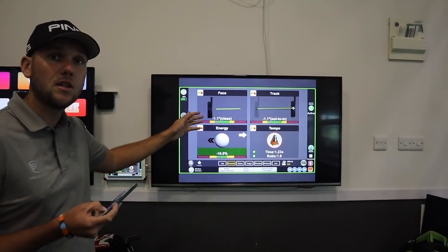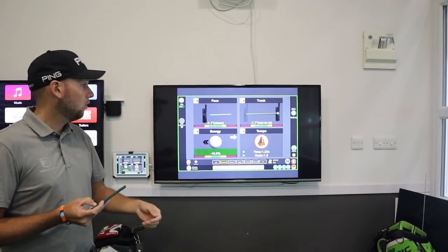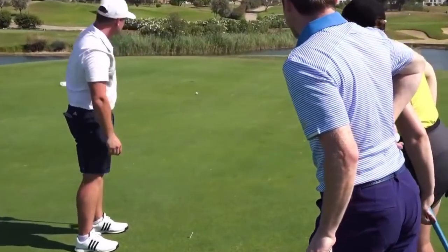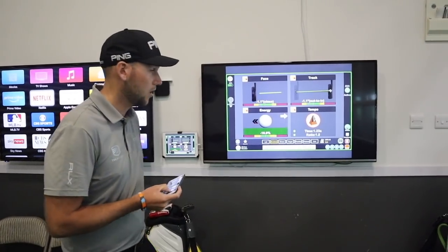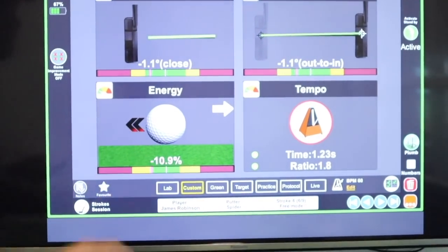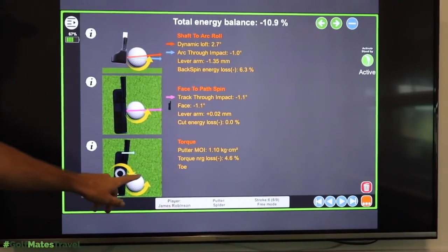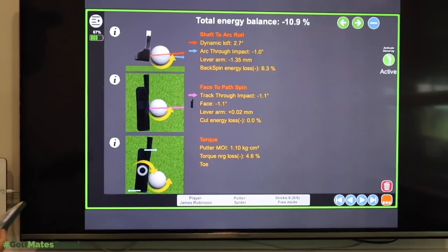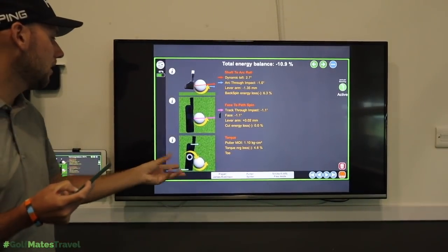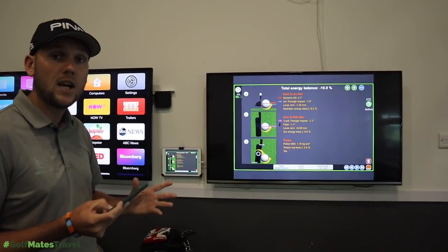Generally what I do is aim right to compensate, which you see a lot when we play. James's pattern is to aim for a little more break and then pull it slightly onto target. Another big thing is James's tempo — the ratio of backstroke to throughstroke. We can see that's now in the green; he's no longer going short back and accelerating through. His distance control has become a lot better. You could see when we were in Portugal his pace was much better, leaving himself tap-ins. We're also losing 10% of energy, and we can see there's a strike towards the toe, which gives a little hook spin — James's tendency to aim right.